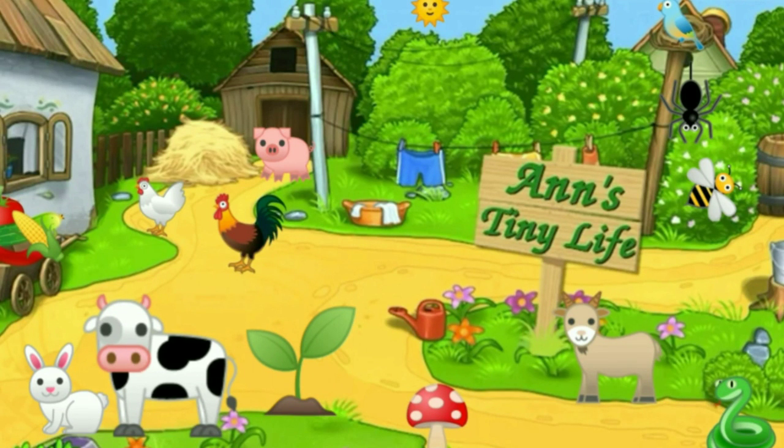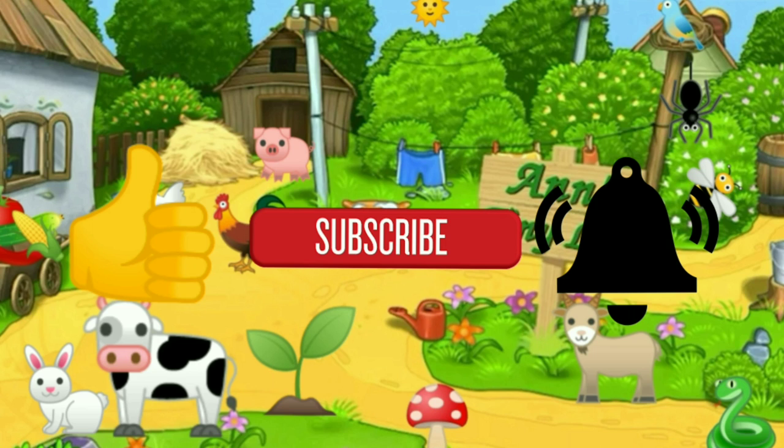Thanks for watching everybody, I hope you enjoyed the video. Make sure you like, subscribe, hit the bell - and y'all have a good one!